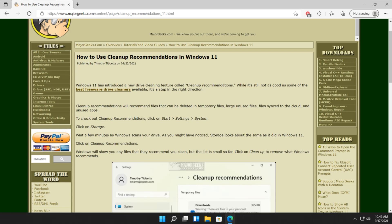Hey there Geeks, Tim with MajorGeeks.com. Today we're going to show you the new cleanup recommendations in Windows 11. Microsoft has supposedly improved their drive cleaner — just kidding, it sucks — but we're going to show it to you anyway.